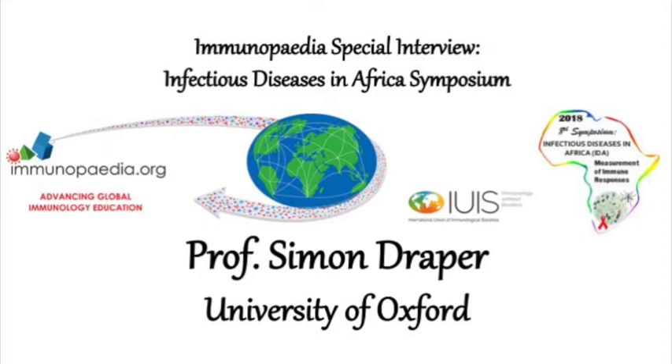What is the current state of malaria vaccines, and is the aim to induce both antibody and cell-mediated immunity?